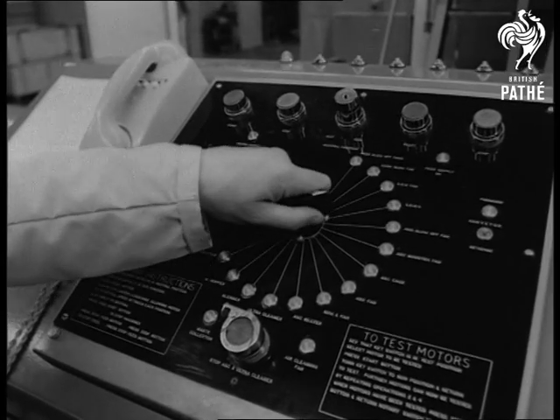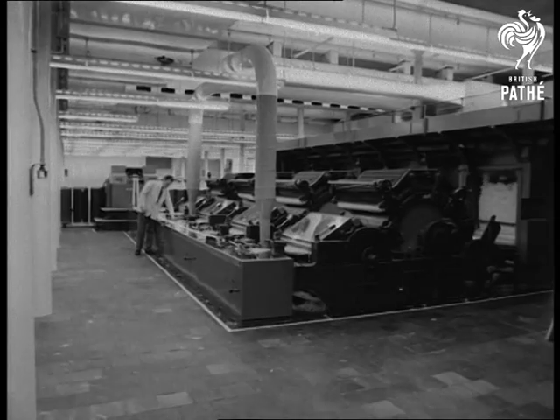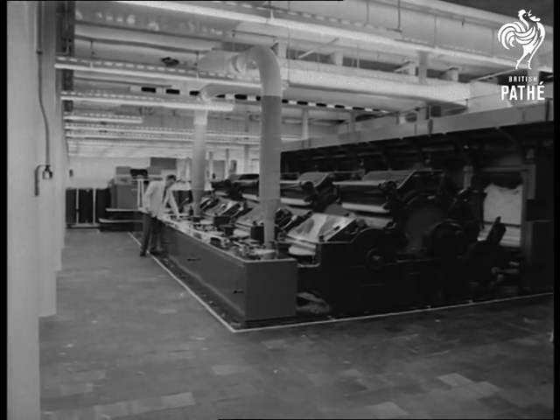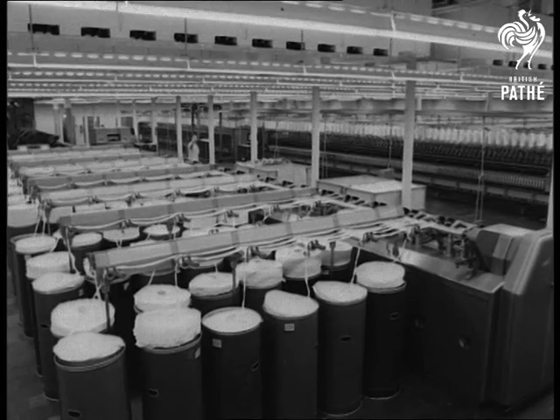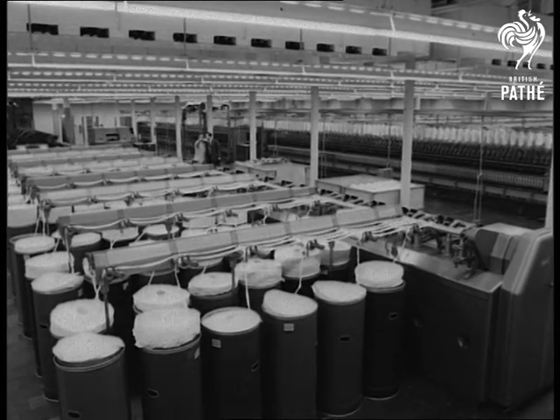The man at the control panel switches on, and then the whole complicated process is under his control. First, the web of cotton is turned into an endless sliver, which goes into a machine to be made into soft yarn.